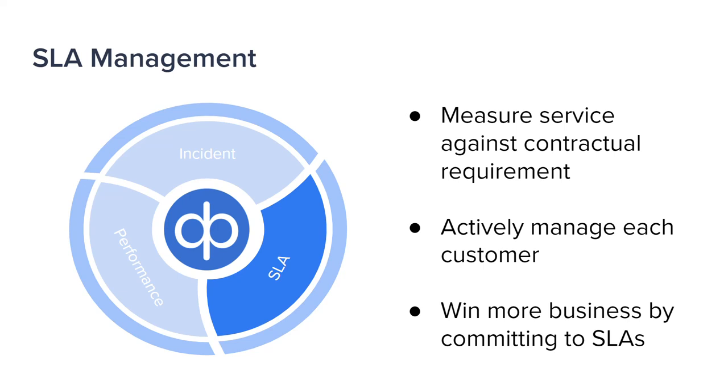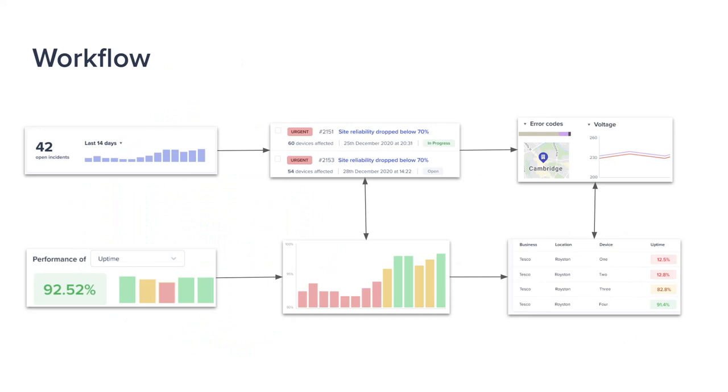Service monitoring is a tool which weaves all of this into a workflow used every day by customer services, operations, product managers, and others who need to know what's going on with service delivery.